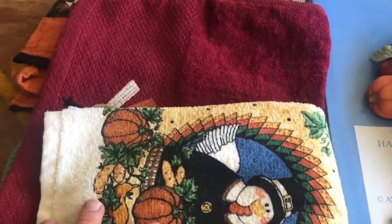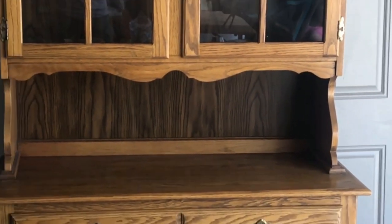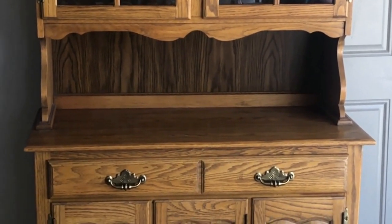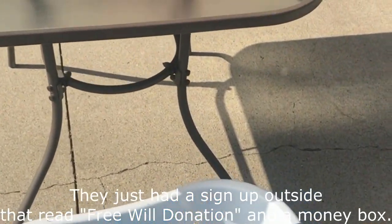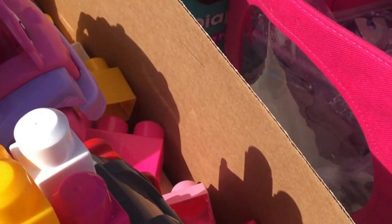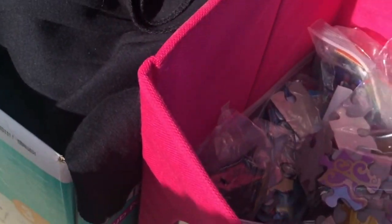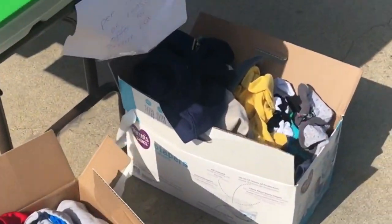I always wonder about getting stuff for a different season, and then I saw that — that'd be so fun to make over. I've never seen a free well donation garage sale before. It's all baby clothes anyway, so I probably don't need any more of that.